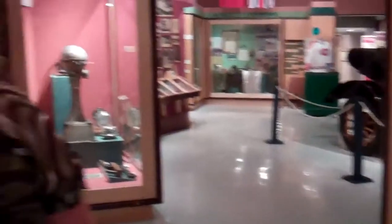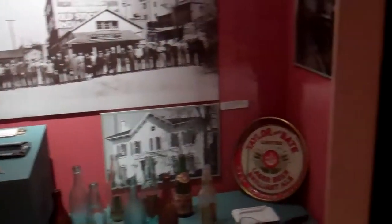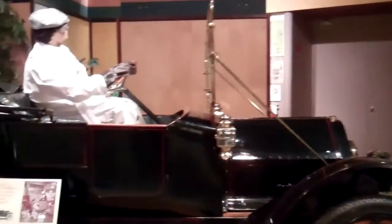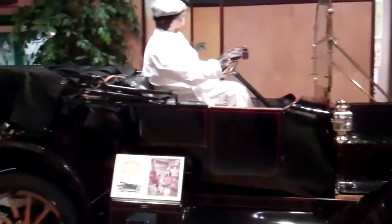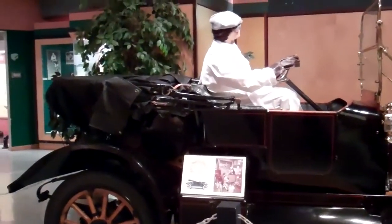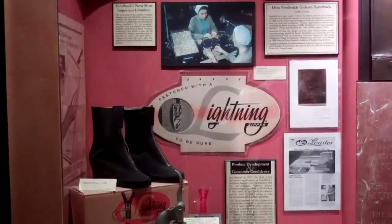We talk a little bit about industry — about agriculture and our manufacturers, early manufacturing in the city. This is a 1912 real motor car that was actually manufactured in St. Catharines, Ontario. Some great local industry on display here.